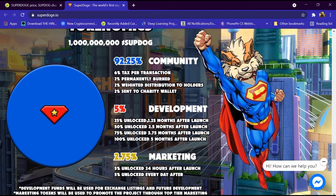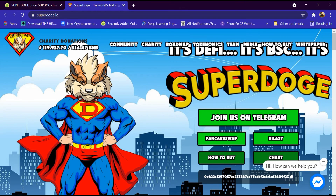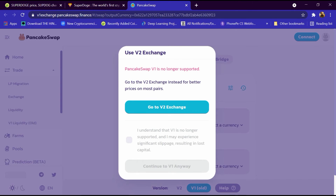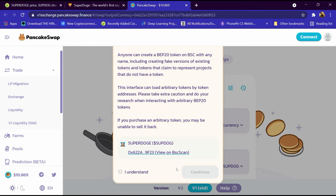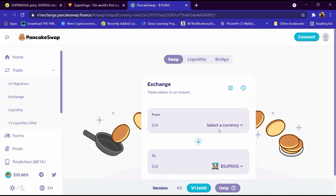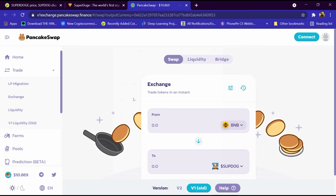Now we will explain the process of buying Super Dogecoin. We click on PancakeSwap, which has opened. We click on the section and select 'Continue V1 Anyway.' The exchange automatically detects Super Dogecoin by its address. We click 'I Understand' and 'Continue,' then select currency and choose the BNB blockchain.